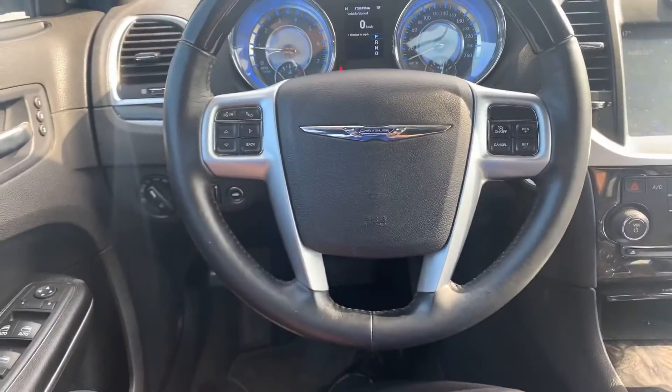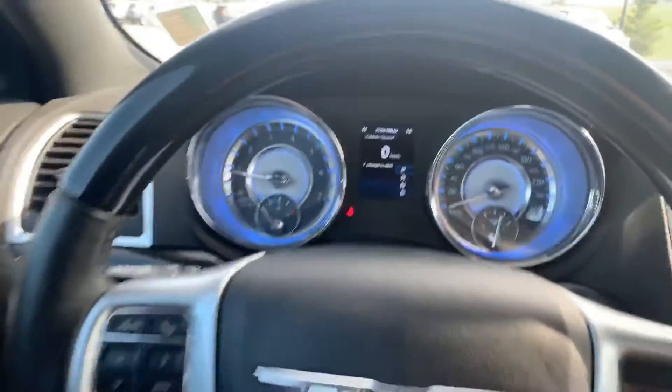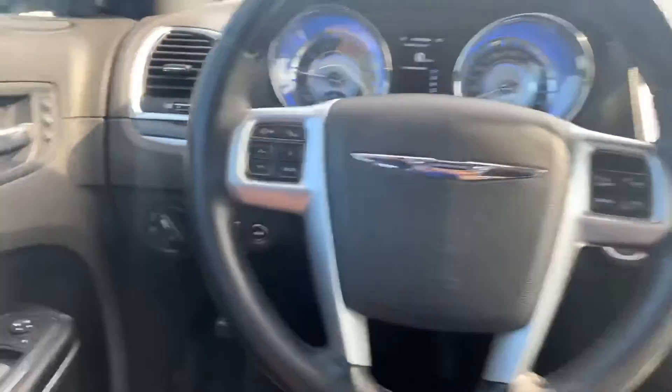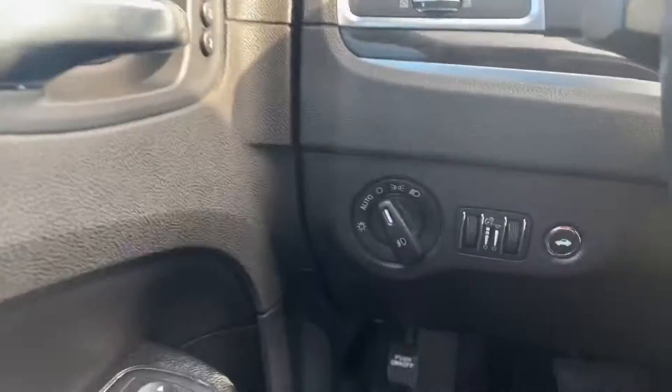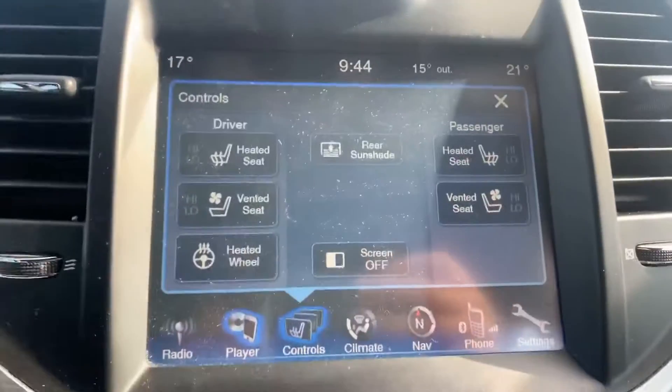Hopping on the driver's side, you get the beautiful leather-wrapped steering wheel with your LED display right up front. The steering wheel is also heated. You got all your controls right here — memory seats, auto headlights, electronically adjusted steering wheel.